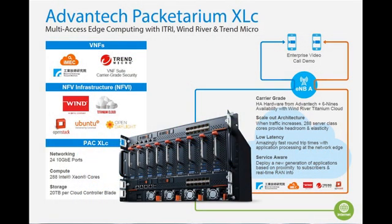Advantech's Packetarium XLC is an extremely dense and compact micro data center in a box with 288 Intel Xeon cores and large-scale edge cloud storage capacities. It runs WindRiver Titanium Cloud and Trend Micro's VNF suite for traffic filtering. Together they provide a fully carrier-grade platform for ITRI's service offload and bandwidth management coupled with low latency application processing. Now let's move over to the ITRI booth to take a look at the demo.